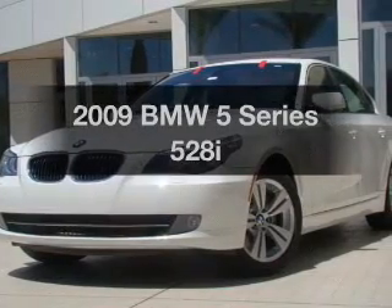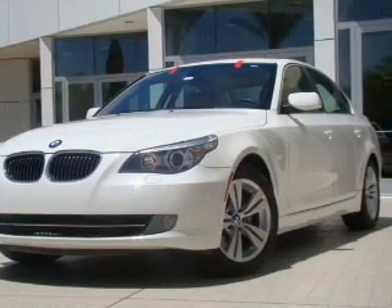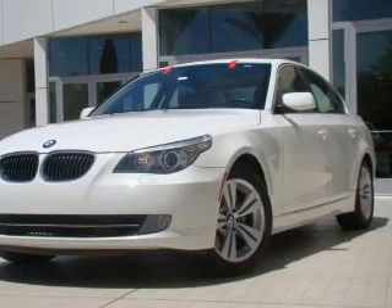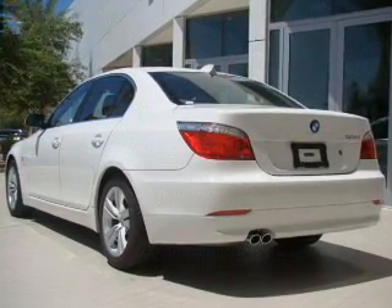Get noticed in this 2009 BMW 5 Series. Travel the roads in style and comfort in this great vehicle. With a solid 6 cylinder engine connected to a smooth shifting transmission. Premium wheels give a more luxurious look.